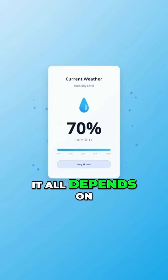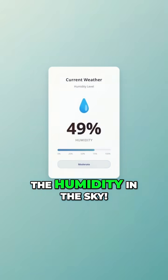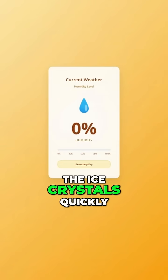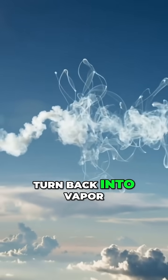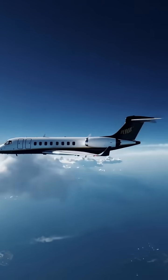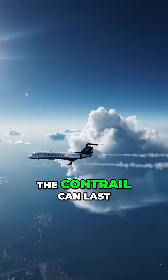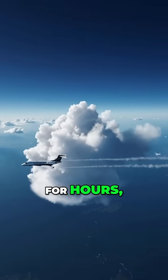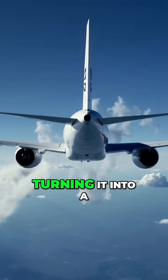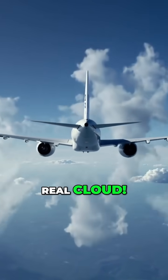It all depends on the humidity in the sky. If the upper atmosphere is dry, the ice crystals quickly turn back into vapor and disappear. But if the atmosphere is humid, the ice crystals stick around, and the contrail can last for hours, sometimes spreading out to become a thin layer — turning it into a real cloud.